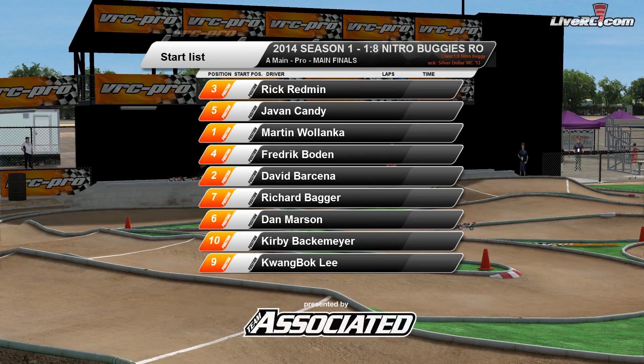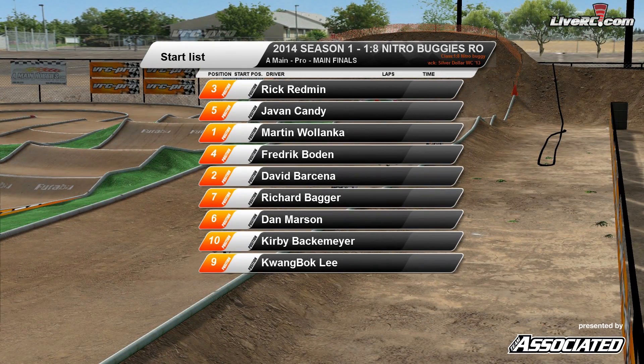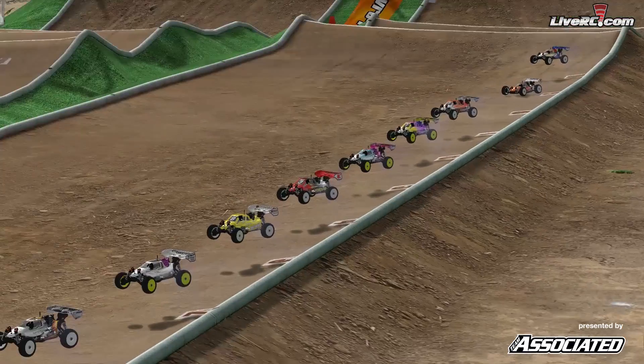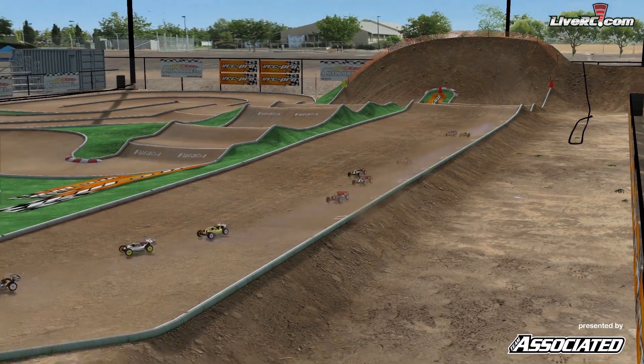Welcome ladies and gentlemen to round number six, the final round of the 2014 season one of 1/8 scale Nitro Buggy Racing. Here we are at Silver Dollar Raceway in Chico, California, getting set to go for the A-Main. The tone sounds and we are off and underway.